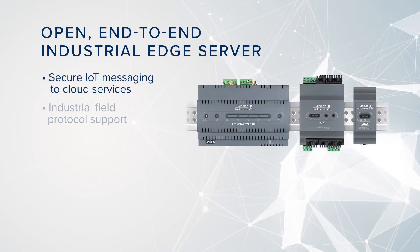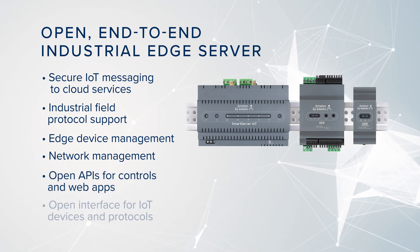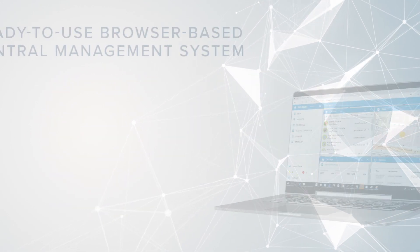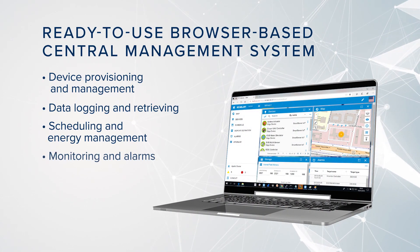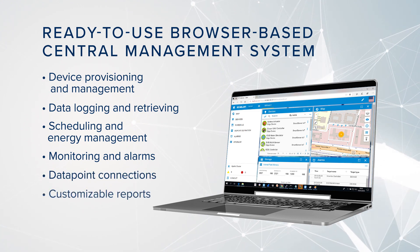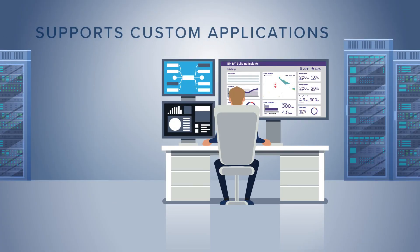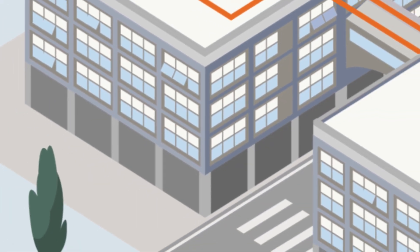The flexible Smart Server IoT and its companion modules empower both integrators and developers with an end-to-end feature set. Integrators can deploy solutions in the field using the embedded central management system with ready-to-use system services. With Smart Server IoT's rich, easy-to-use REST and MQTT APIs, developers can quickly create applications to run locally or remotely.